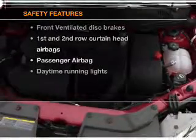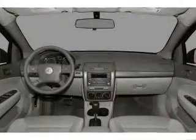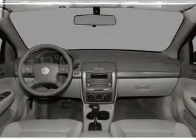If safety is a high priority, rest assured knowing that these top safety components are included: front ventilated disc brakes, curtain head airbags, passenger airbag, daytime running lights, low tire pressure warning, independent suspension.